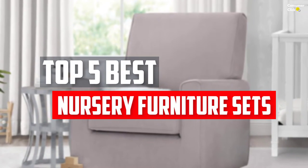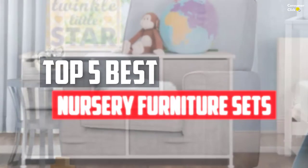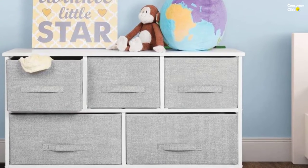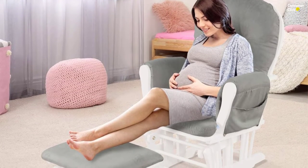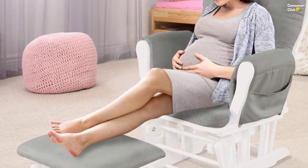In this video we will look at the top 5 best nursery furniture sets available on the market today. We made this list based on our personal opinion, hours of research, and customer reviews. We've considered their quality, durability, features, and more. If you want more information and updated pricing on the products mentioned, check the links in the description box below. So, let's dive into the video.